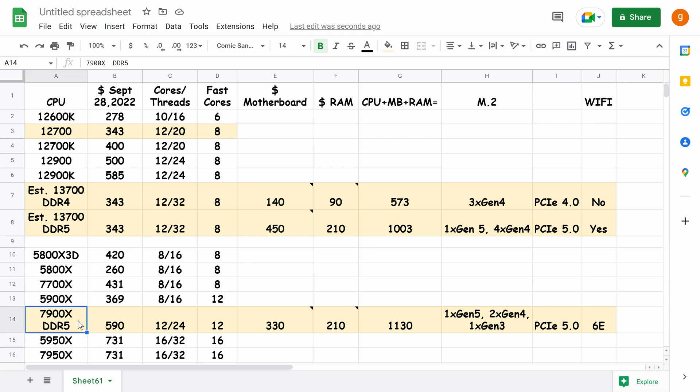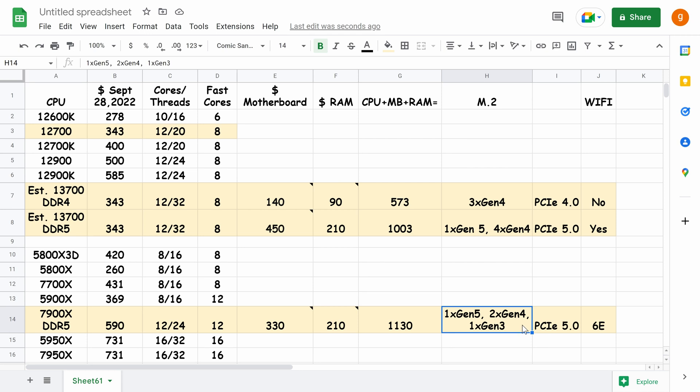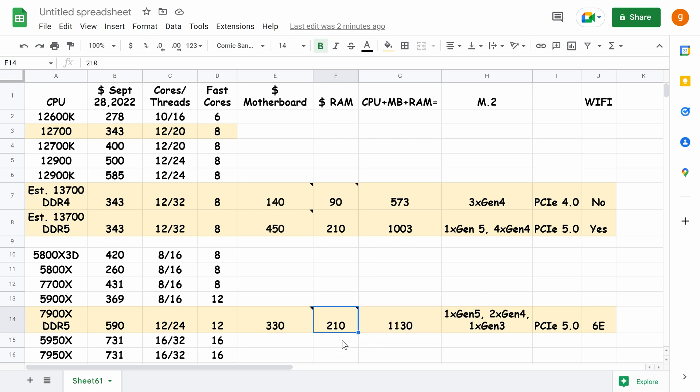Starting with the 7900X: it uses DDR5, costs $590, has 12 fast cores and 24 threads. An entry-level motherboard like the ASUS TUF Gaming X670E Plus Wi-Fi 6E is around $330 — it has four M.2 slots: one Gen 5, two Gen 4, one Gen 3. DDR5 RAM at 5600 MT/s costs $210 as of September 28th. Adding CPU, motherboard, and RAM together gives you $1,130 US dollars.